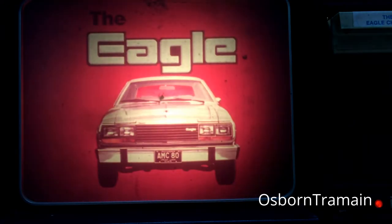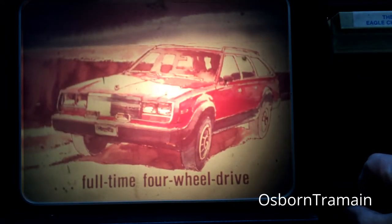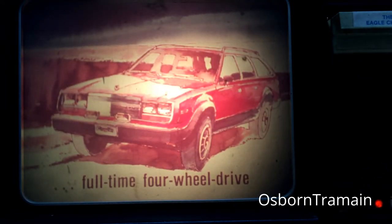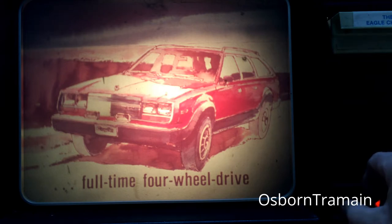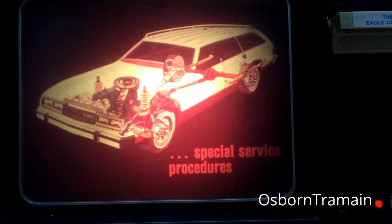The Eagle, a unique new AMC automobile with full-time four-wheel drive. Its chassis has unique features that call for some special service procedures.